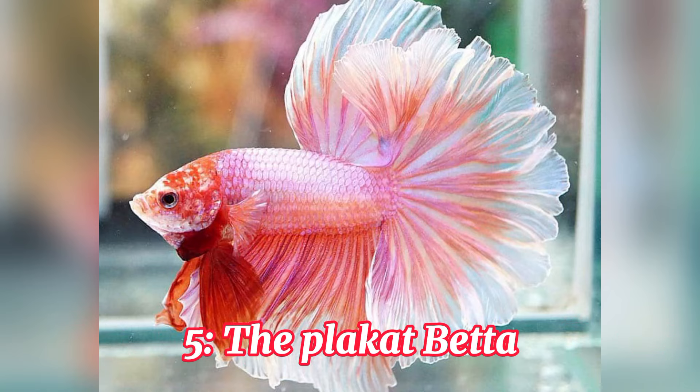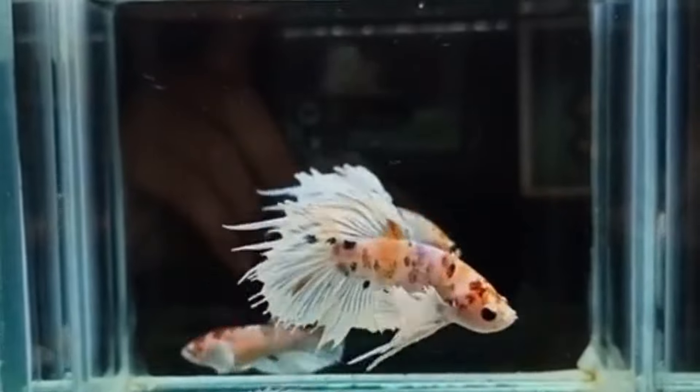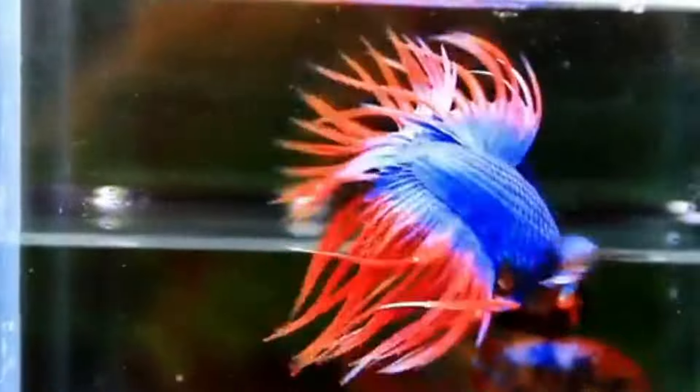Number 5, the Plakat Betta. For those who appreciate a more streamlined look, the Plakat Betta might be the perfect choice. This variety has shorter fins compared to other bettas, but they still pack a punch in the color department. Their compact build and vibrant hues make them a popular choice for many betta enthusiasts.